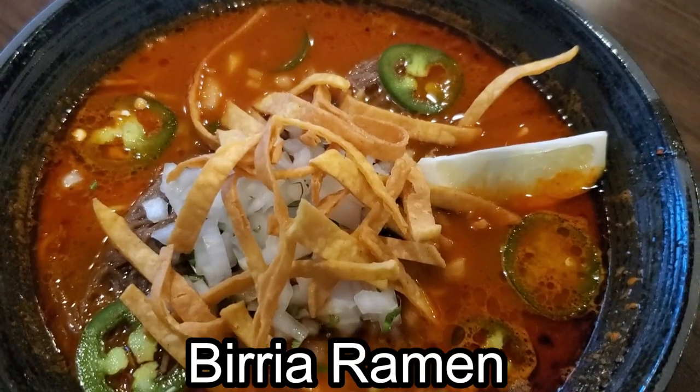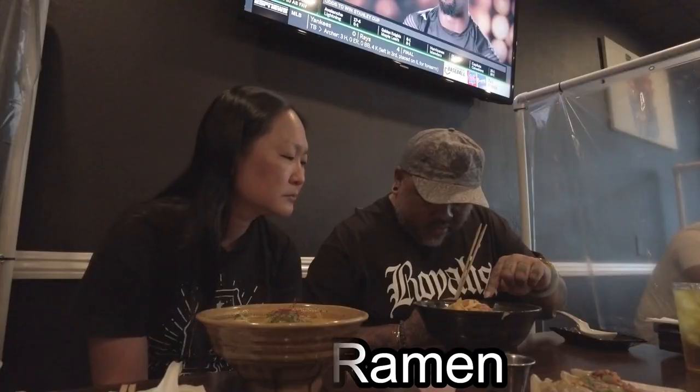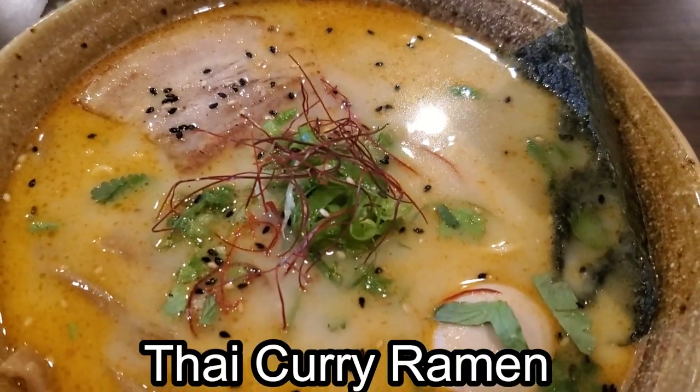We got our stuff and it looks really really good and super fancy. Mine has little wontons and birria sauce and I'm assuming the noodles are all under there — I see chunks of meat on it. Mine smells very coconut-y and very Thai, so I guess we'll dig in.